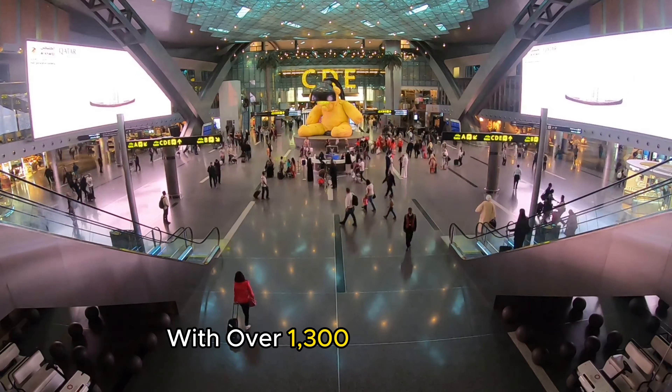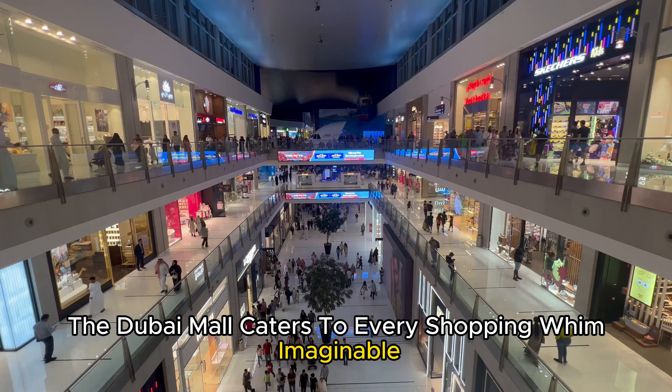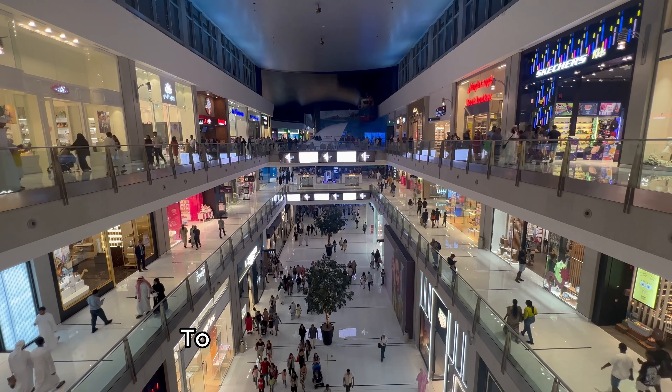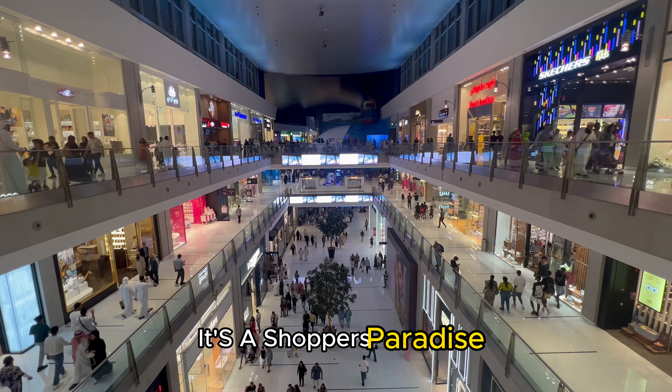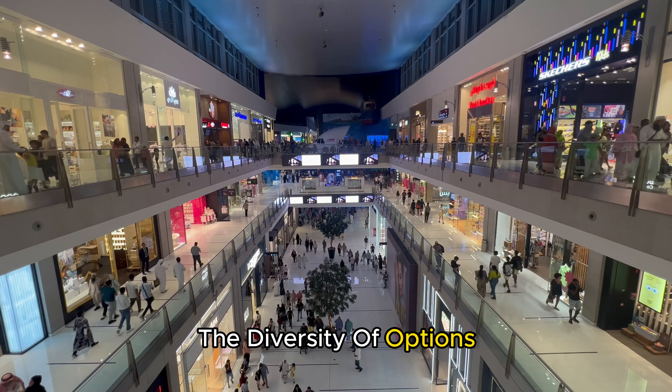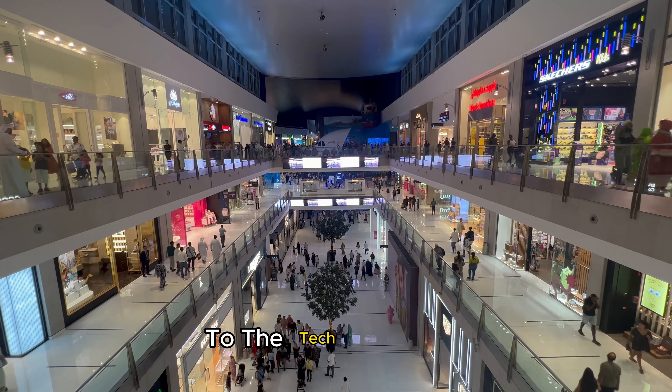With over 1,300 retail outlets, the Dubai Mall caters to every shopping whim imaginable. From world-renowned fashion brands to cutting-edge electronics and traditional department stores, it's a shopper's paradise. The diversity of options ensures that there's something for everyone, from the trend-setting fashionista to the tech enthusiast.